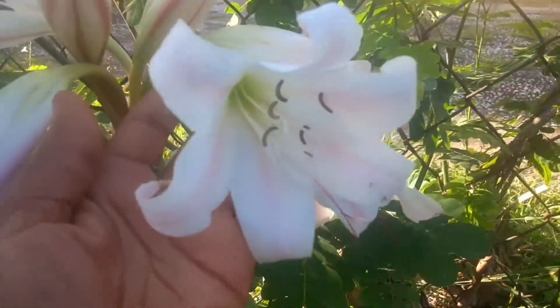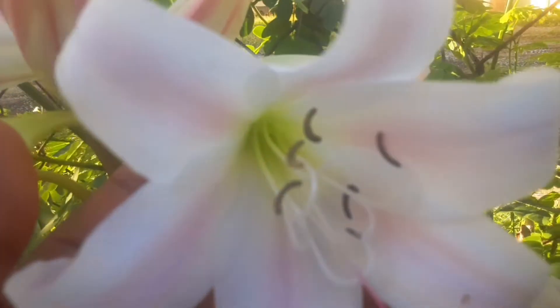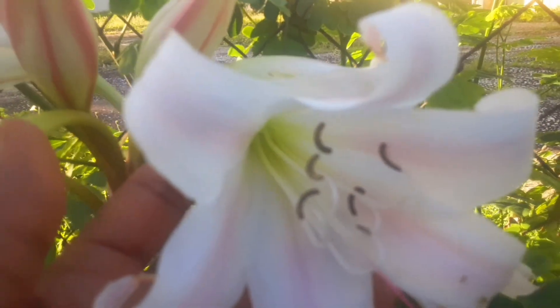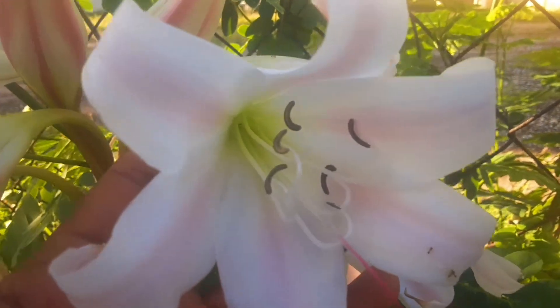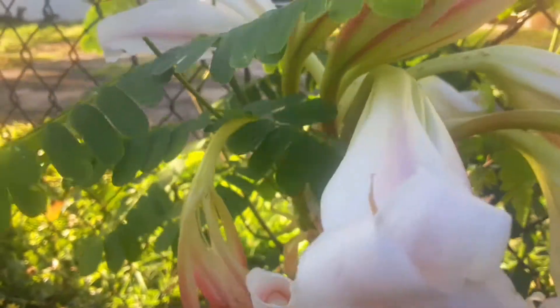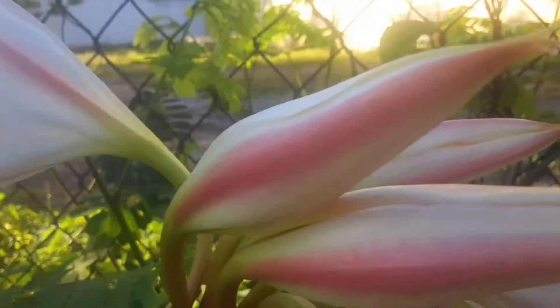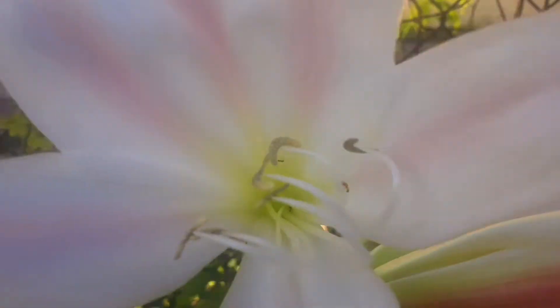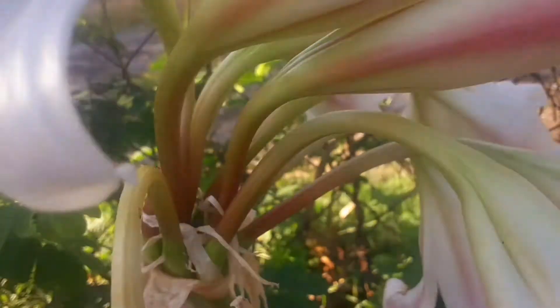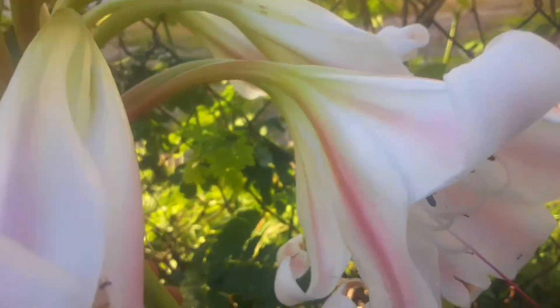Look at the beautiful flower. Look at the inner part of it. I am so excited, I am so elated. Oh my gracious — let me take you all around this little beautiful lily.